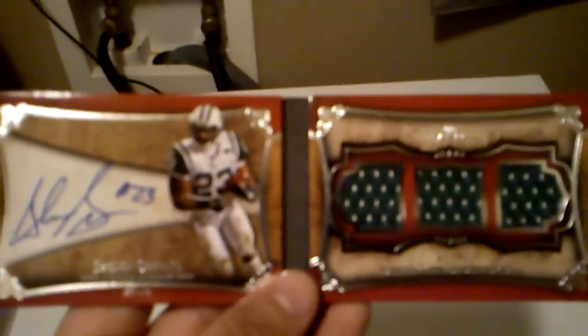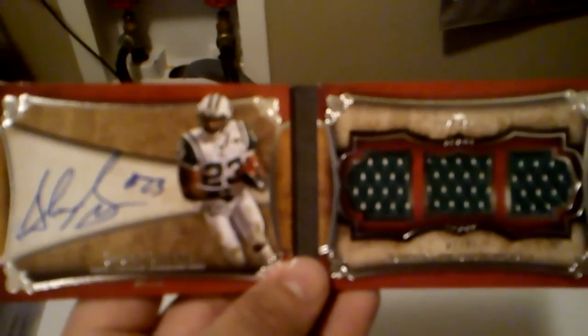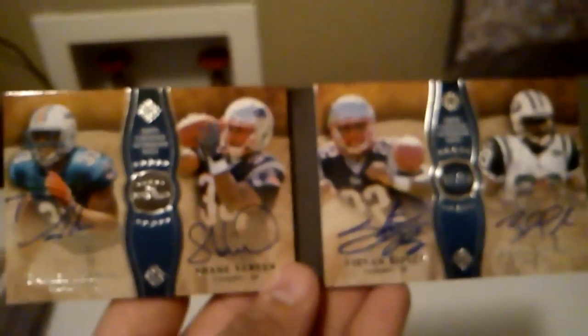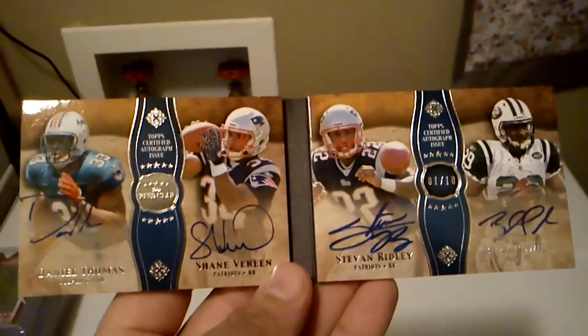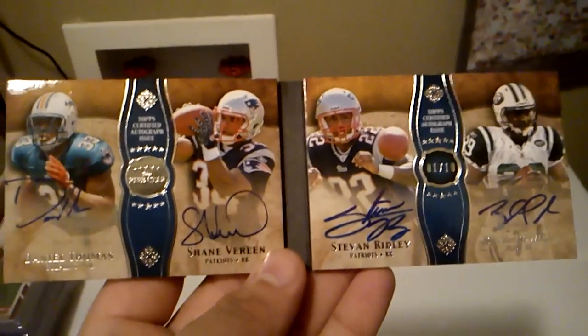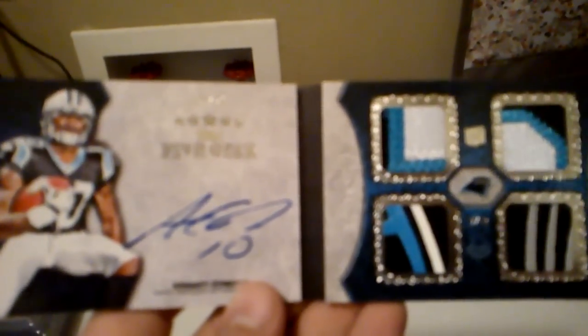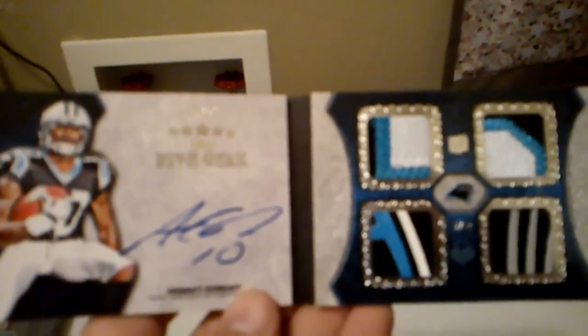From 5 Star, I have this nice triple jersey auto of Sean Green, and that is number 1 of 35. Then I have this nice 5 Star quad auto booklet of Daniel Thomas, Shane Vereen, Steven Ridley, and Bilal Powell, and that one is number 1 of 10. Also from 5 Star, I have this nice quad patch auto of Armani Edwards, and that one is number 15 of 25.